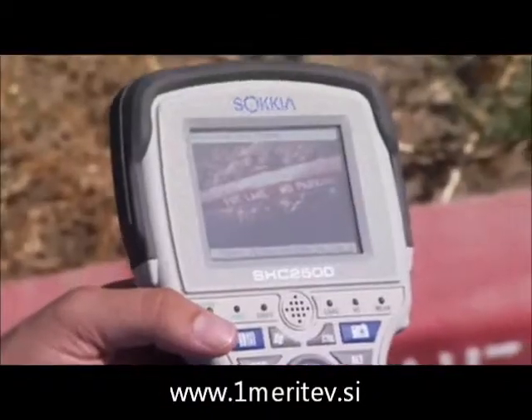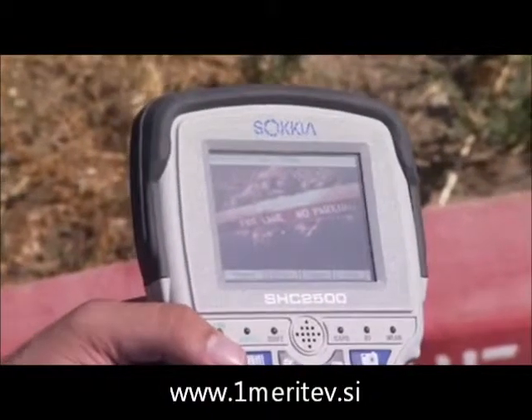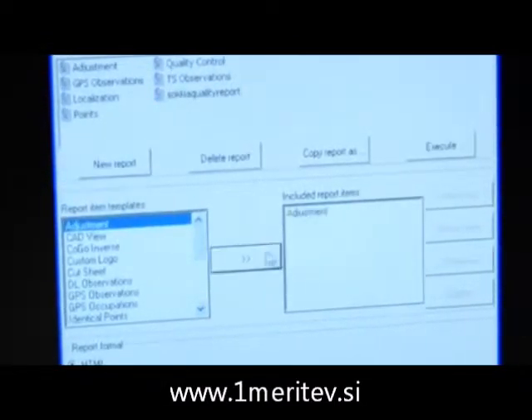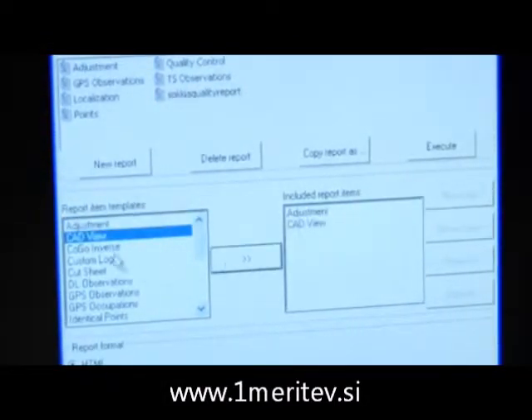With 2 gigabytes of internal memory standard, you've got all the room you need. Workflow with your new system will be seamless — prep your data in Spectrum Survey Office.